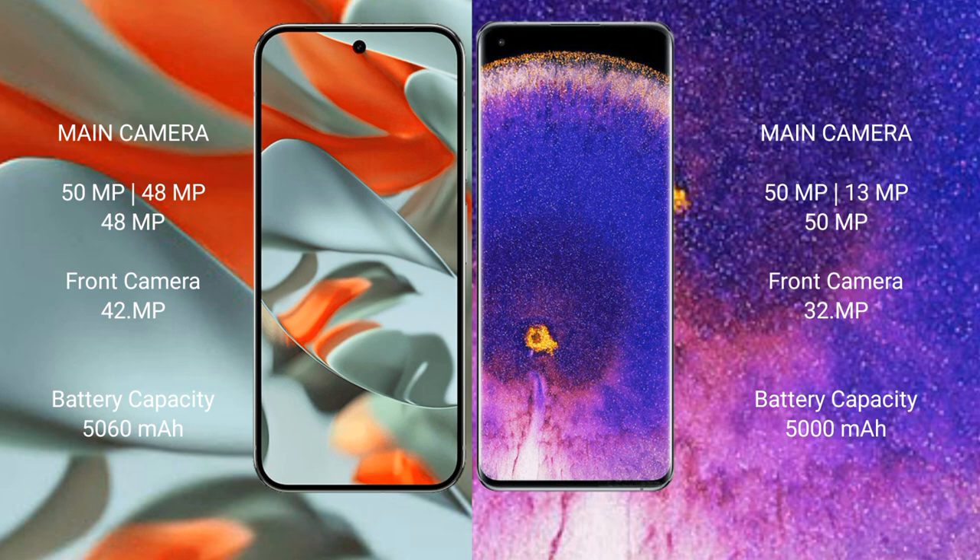The Google Pixel 9 Pro XL has a 5060mAh battery with 37W fast charging support. The Oppo Find X5 Pro has a 5000mAh battery with 80W fast charging support.